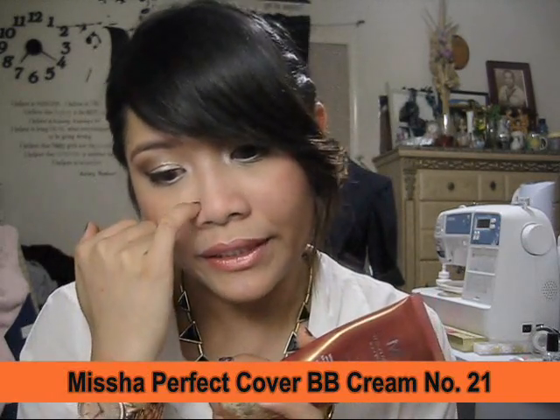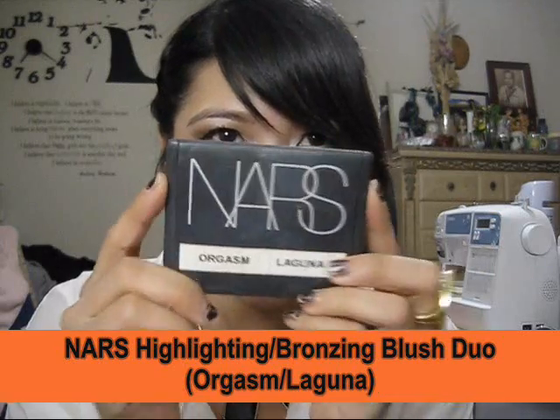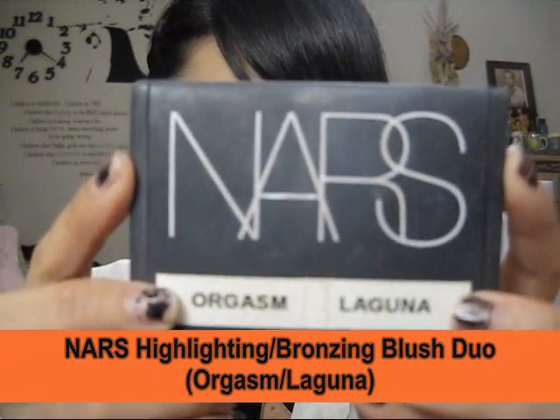Of course I top that with my Bare Minerals Matte foundation, which I already discussed in my July favorites. And then I started using my NARS highlighting and bronzing duo in Orgasm and Laguna.